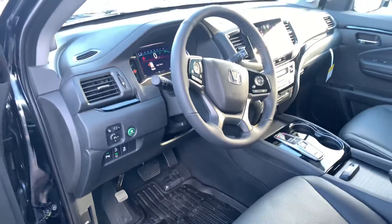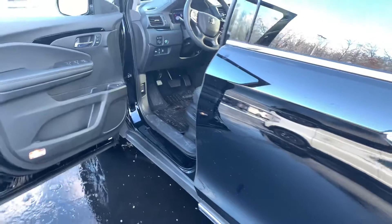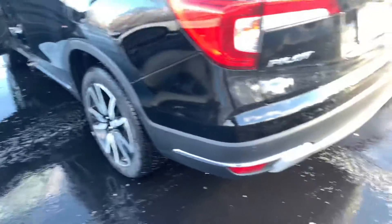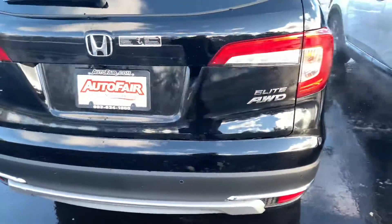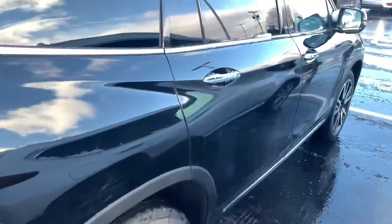The Elite adds the heated steering wheel, wireless charging pad, hands-free tailgate, and roof rails. You get seating for seven in the Elite, Bluetooth with voice recognition, multi-view backup camera with cross-traffic monitoring, and full LED headlights.